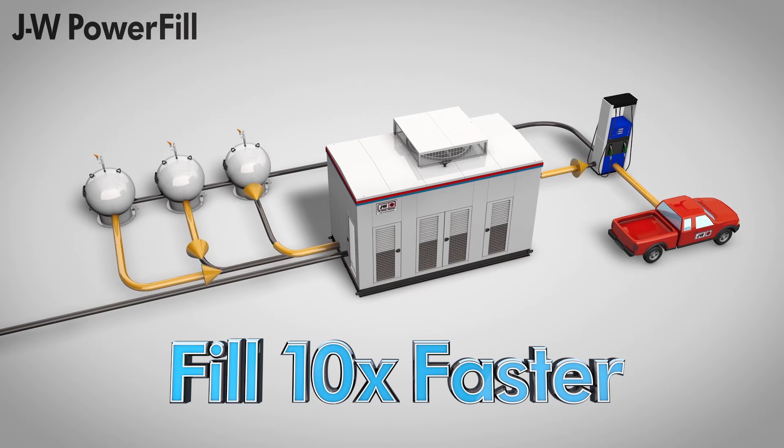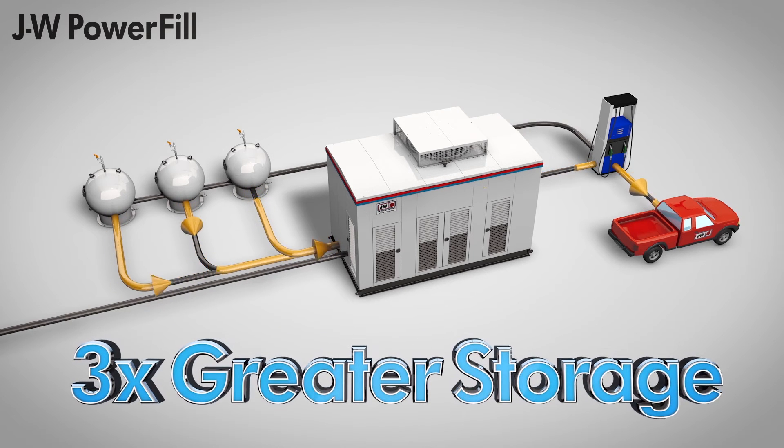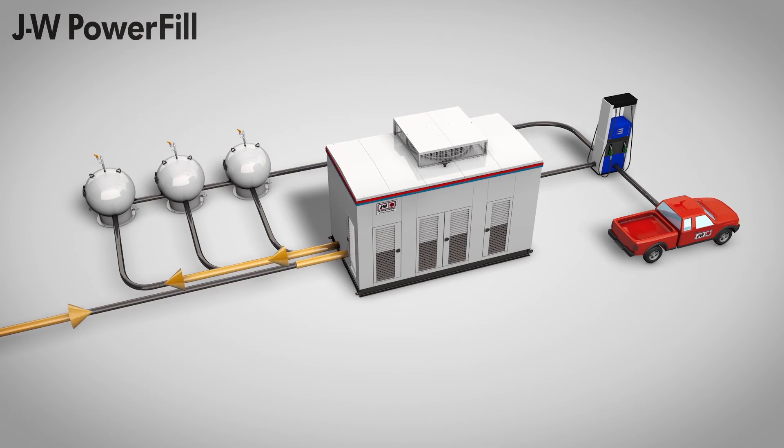This process increases fill rates over ten times faster. In addition, when drawing gas from storage, J.W. Power Fill pulls the pressure in the storage vessels way down, increasing storage space to three times greater than ordinary compressors. When the J.W. Power Fill compressor is done filling your vehicle, it refills the storage vessels. So when the vessels are refilled, they hold more gas.